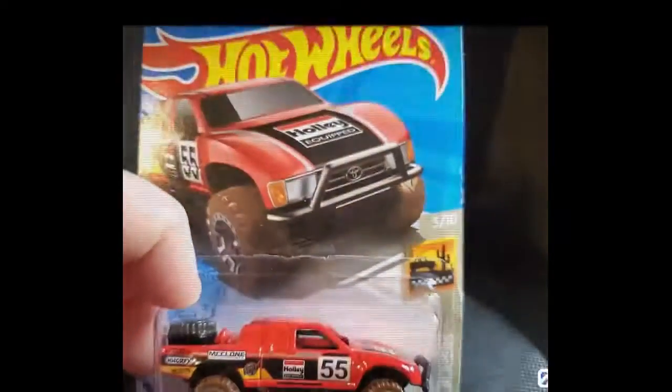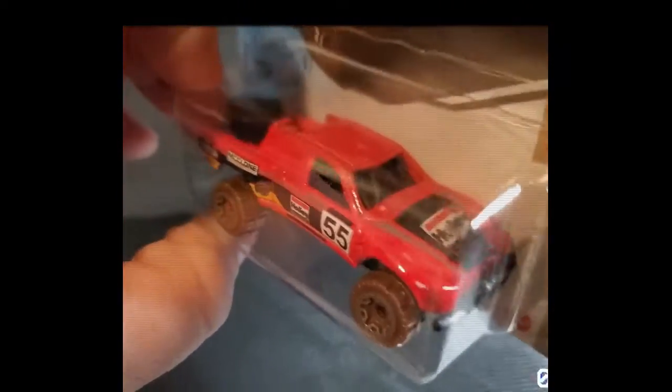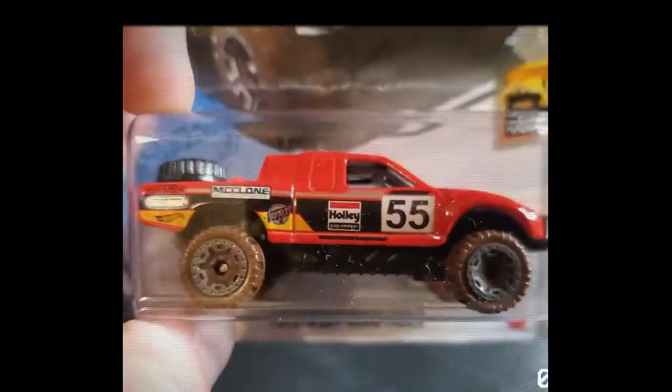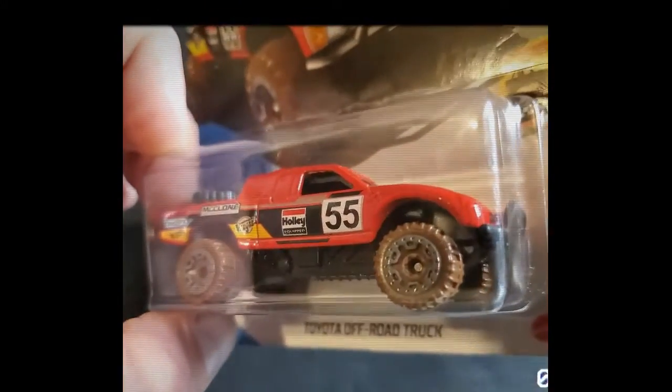Yeah, I decided to get the figure because I saw it at Walmart and I was like, I had that damn truck, so I kind of wanted it — I thought that was kind of cool. Mine was silver either way. It didn't have all these different parts and whatnot, but let me get it out of the package.